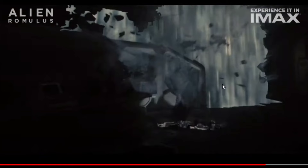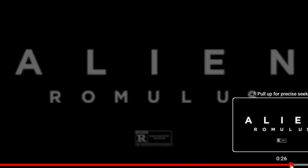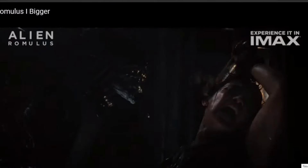It looks like an explosive decompression. There are apparently two modules in the spaceship — the Romulus module and the Remus module — and I guess at one point it gets broken in half. I always like that image of the alien. I really do like the design of the alien in this movie, which I'll get to soon because there are some new images of the entire xenomorph. Let's move on to the next trailer now.